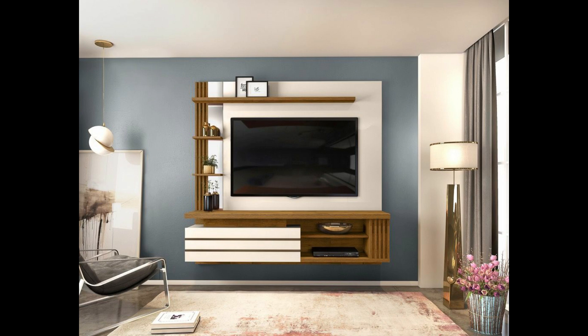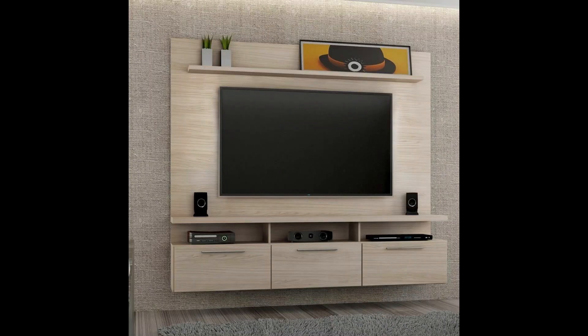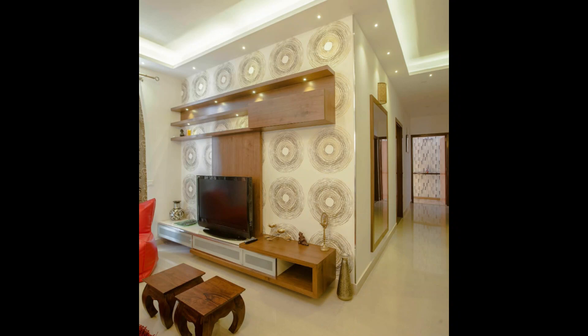The television hutch refers to a model where the television is enclosed within the cabinet. Here, the TV furniture merges with the decor of the room and is not a highlight or focal point. A low TV unit is one that sits at a low height and extends along the length of the wall.